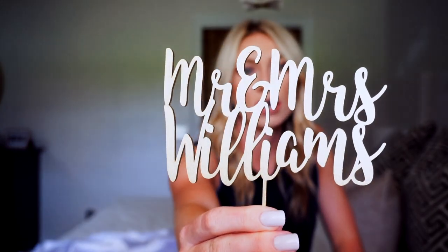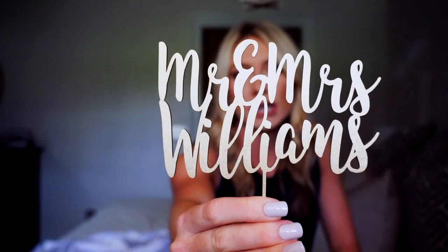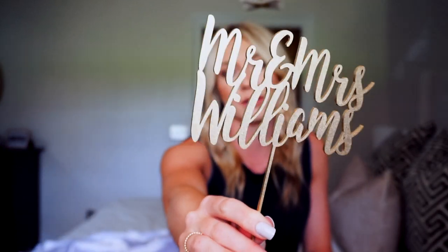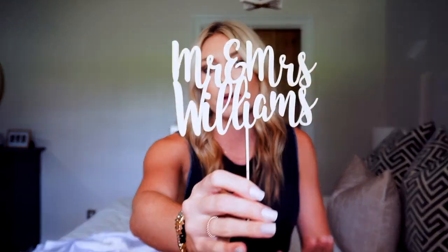I also got our cake topper off of Etsy. It's wooden and gold, says 'Mr. and Mrs. Williams' on it, and it went on top of our cake. I got this early on in our engagement as well. I loved the way it looked and it was super affordable — most everything you find on Etsy is pretty affordable. I think it turned out really pretty.